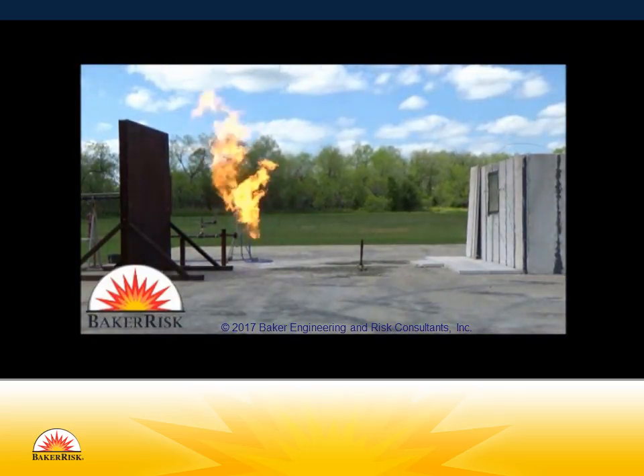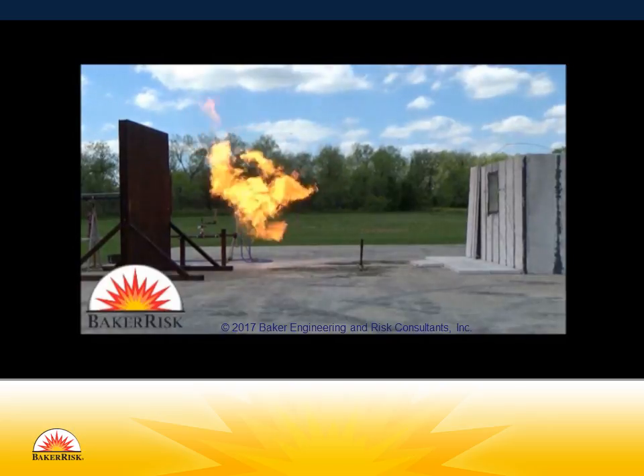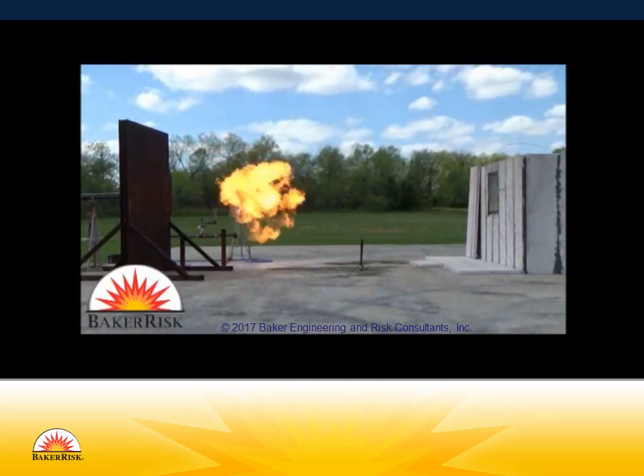Thermal radiation levels are strong enough to damage steel even further away. This small release could impinge on vessels or other piping, and could quickly escalate to unmanageable levels.